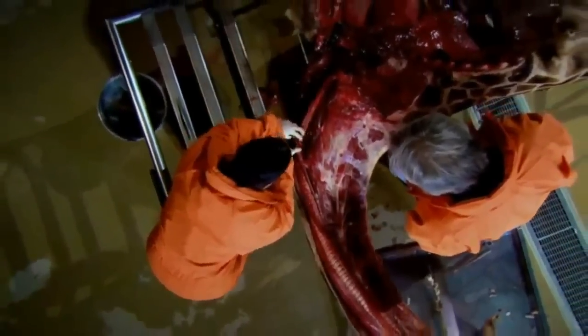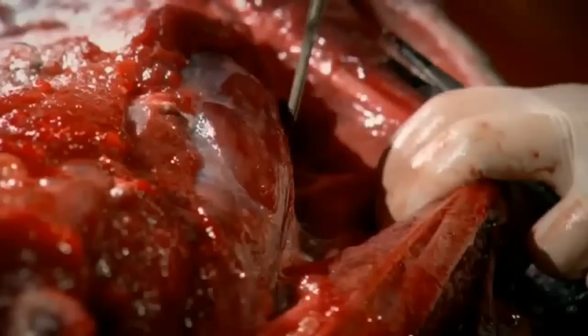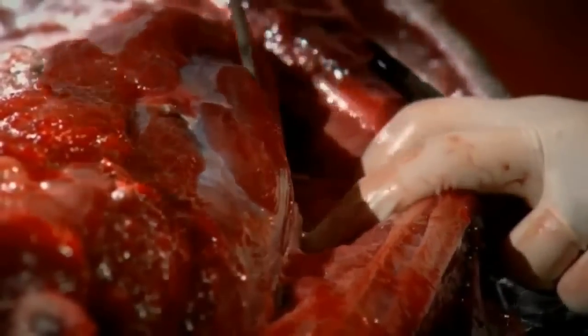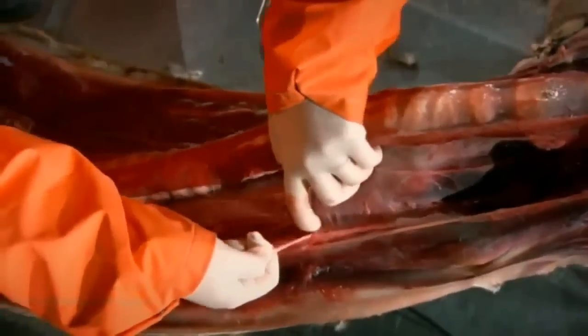In our bodies the laryngeal nerve takes a circuitous route, but what happens in an animal with a neck as long as this? It's one of the great evolutionary enigmas that Richard Dawkins is keen to resolve in the flesh. Interestingly, it's never been dissected out — or only once before, in its full length, and that was in 1838.